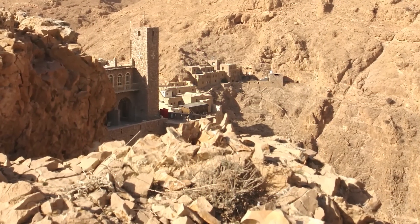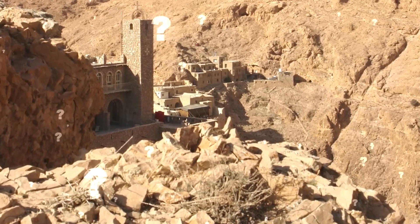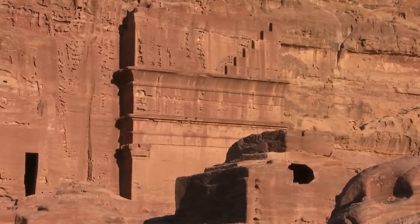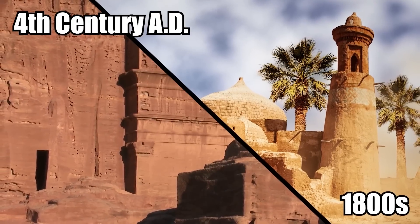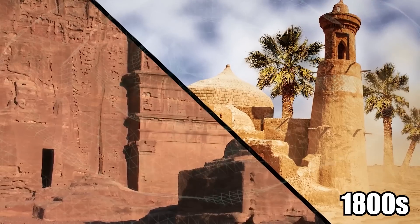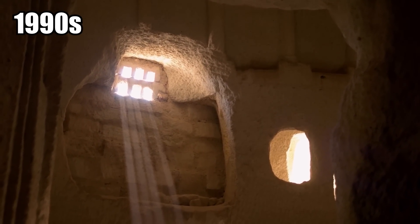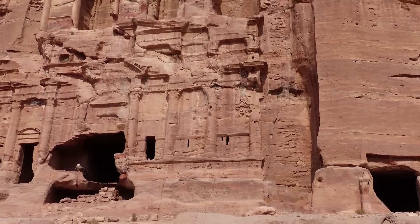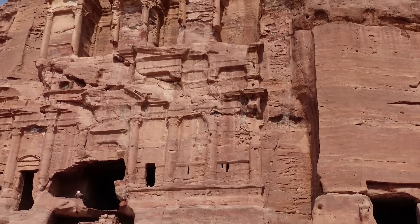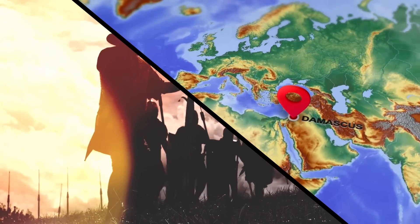The monastery where Mason made these discoveries is called Der Mar Musa, and it too is full of mystery. The monastery was built around the 4th century AD, occupied until the 1800s, and then utterly decimated by earthquakes. It wasn't until the 1990s that the monastery was repaired and became active again. But Mason believes the monastery is even older and was used as a Roman watchtower to survey the desert near Damascus.